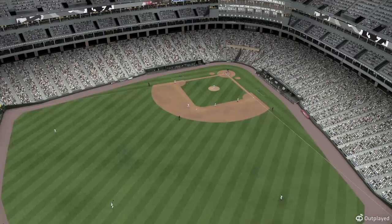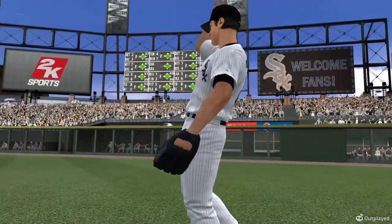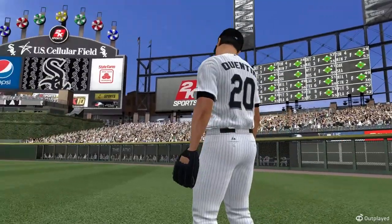Great to have you with us. A look at Carlos Quentin, no doubt getting ready for some offensive punch. Everyone's settling in now at U.S. Cellular Field, the site.